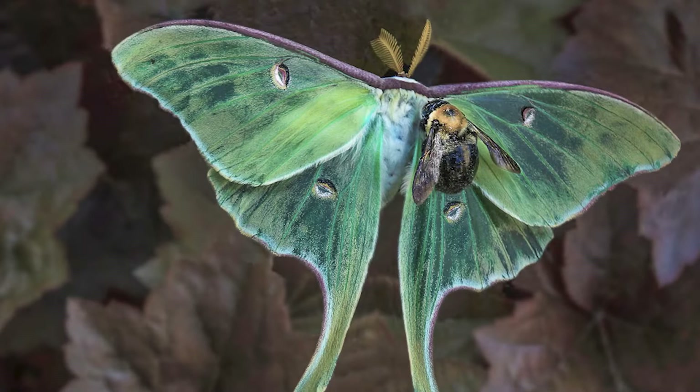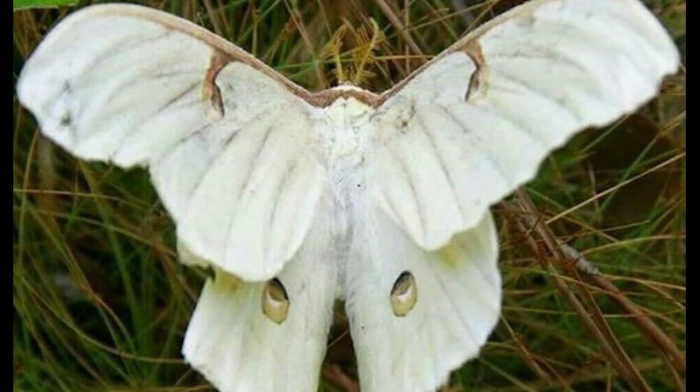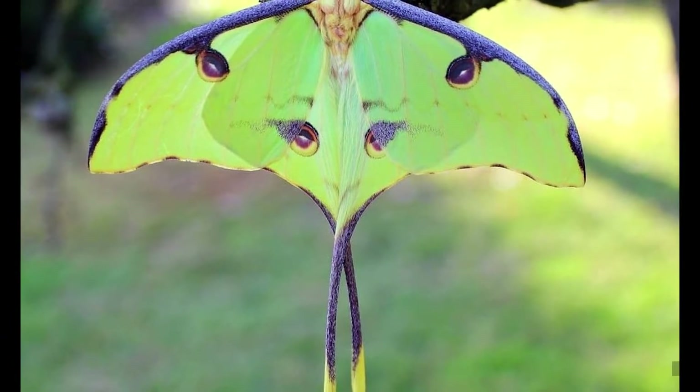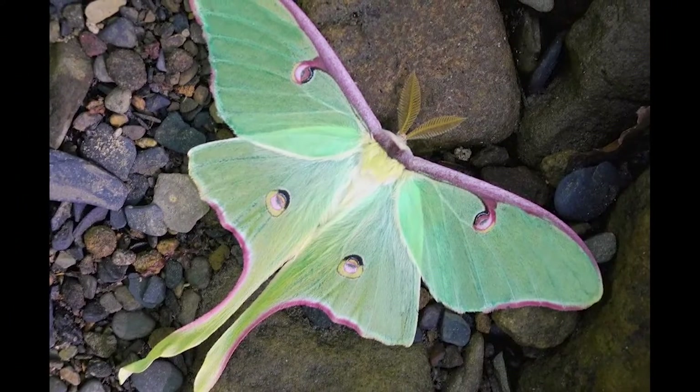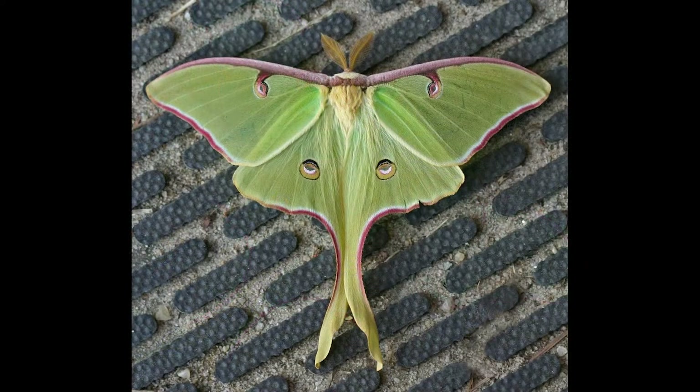The Lune Moth is one of the most beautiful creatures on Earth. With its large, silver-white wings and delicate body, it's no wonder that this nocturnal insect is often mistaken for a butterfly. Although it is not as well known as some of its cousins, the Lune Moth plays an important role in the ecosystem and has a fascinating life cycle.